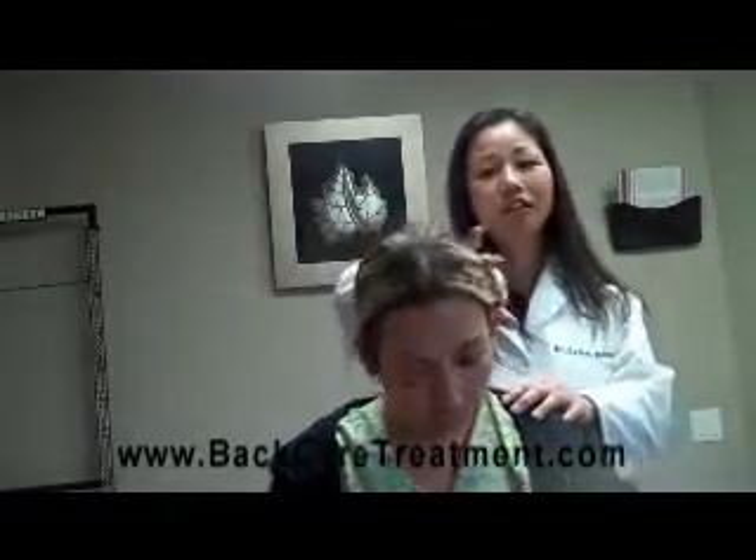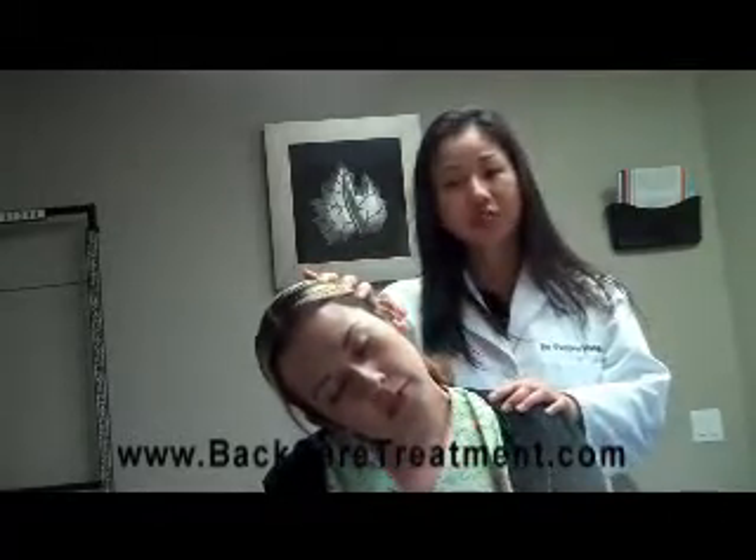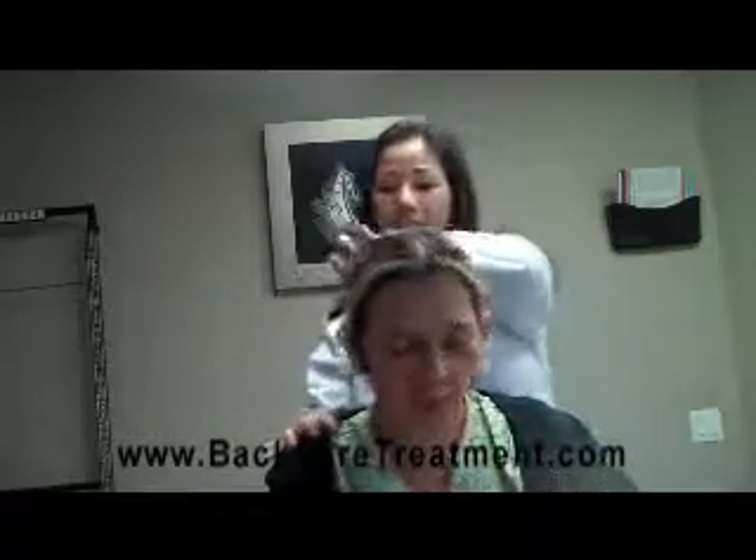The first one is bending your neck to the right, holding it for 10 seconds, and just breathing in and out for 10 seconds. Whatever you do to the right, you're going to do to your left, just the same. This is just one stretch at home.